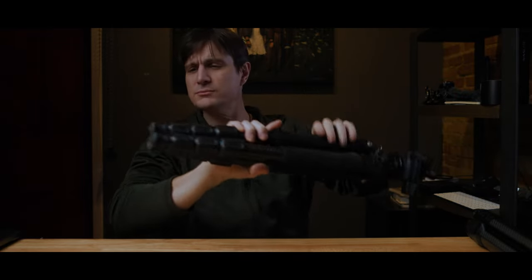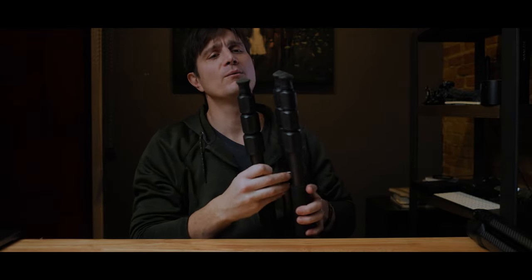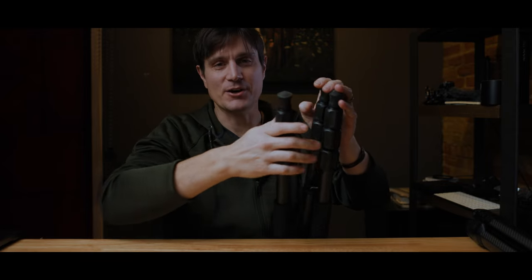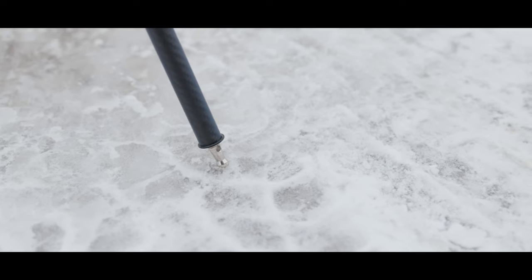Since we're on the topic of tripods, this is my bigger tripod — this is an Enduro tripod. I want to point out one of my favorite purchases of the year: these feet. Especially if you're in an area like me where it's icy and snowy all the time, you're going to want spikes on your tripod feet — it's just going to make everything sturdy. The last thing you want is your camera sliding around on the ice. These tripods do come with feet that screw in so you can switch them out.